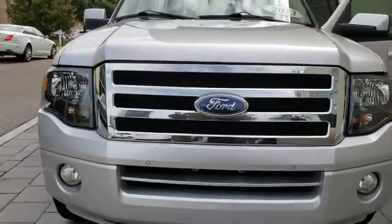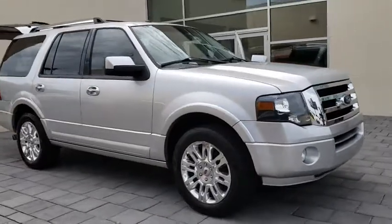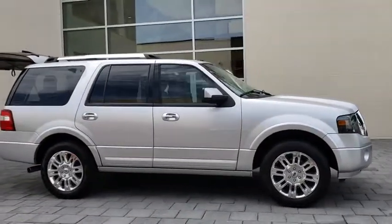The 2013 Ford Expedition. Powerful, controlled, resourceful. Expedition. This vehicle has less than 40,000 miles.